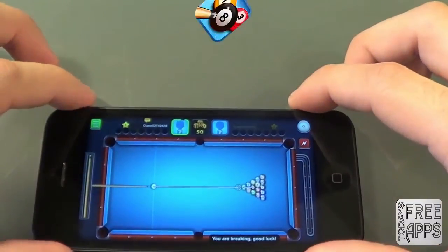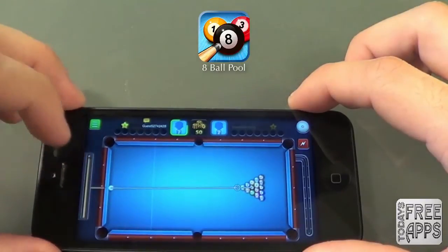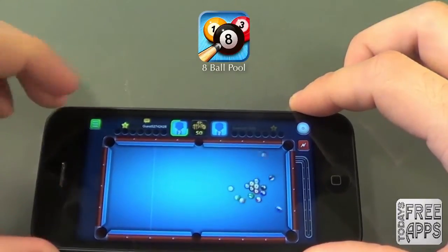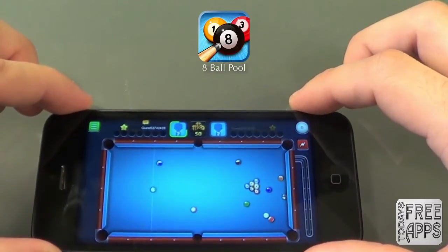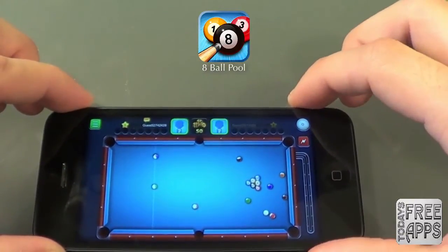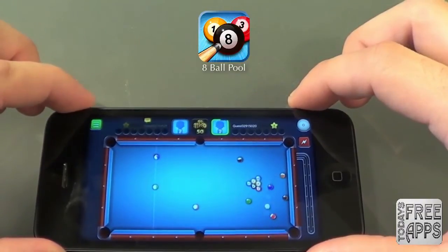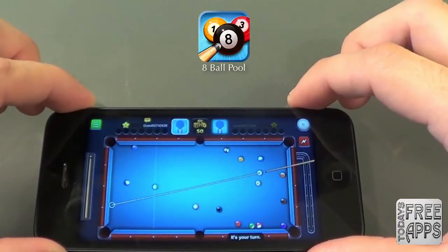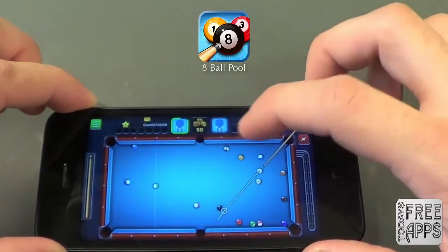Coming up next is an app called Eight Ball Pool. Now this app is only free for a limited time, so if you want to get your hands on it, go ahead and do it now. According to the app, this is the number one pool game in the app store — I don't know if that's true, but that's what the app developer claims. I'm really enjoying this pool game, and this is probably the coolest pool game I've seen in the app store in a long time. Go check this one out.